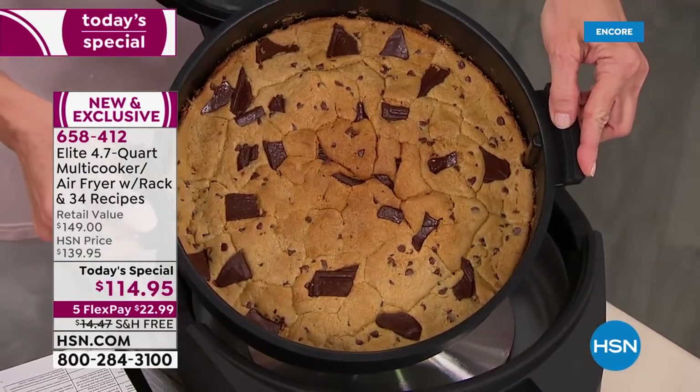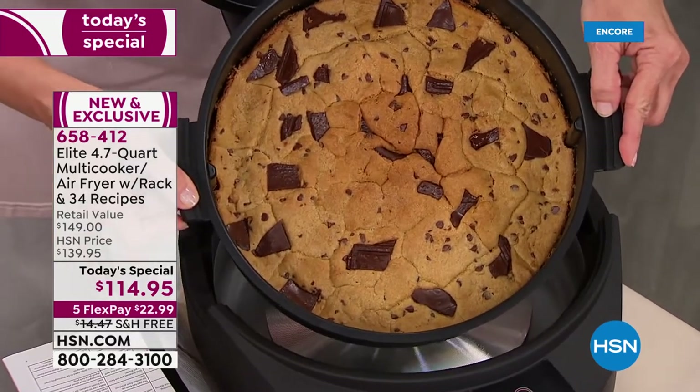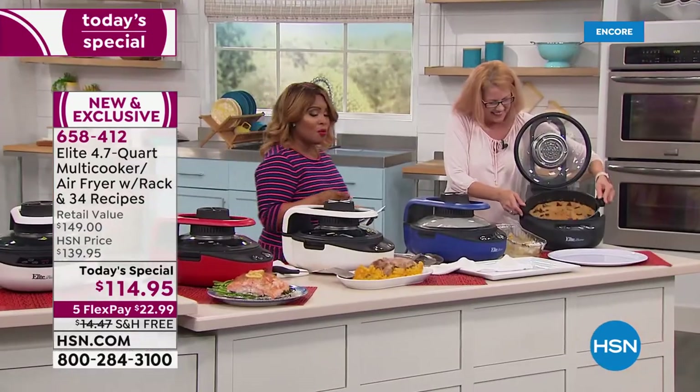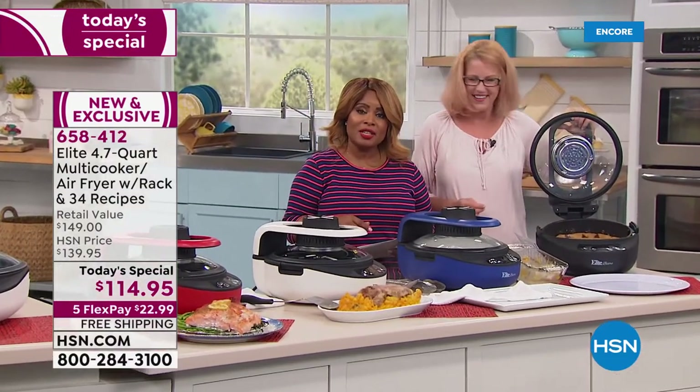What do you pay for those gigantic cookies in the mall? Look at that cookie — probably one of the flex pays. We're going to be doing another encore presentation at the top of the next hour if you'd like to stay up and watch.